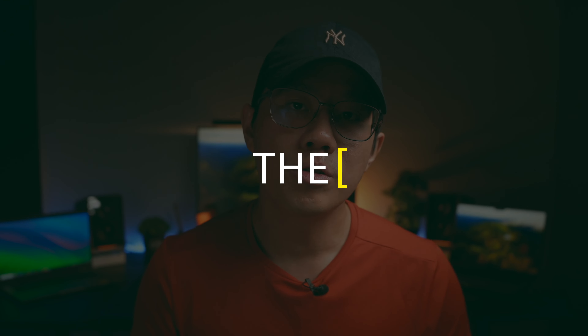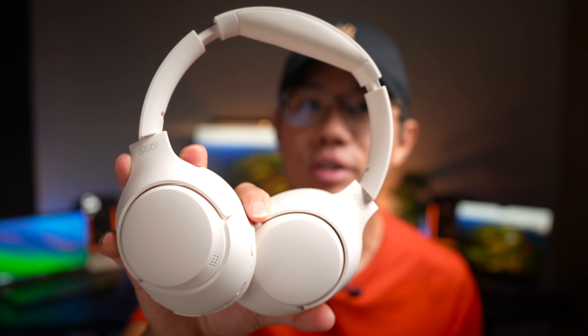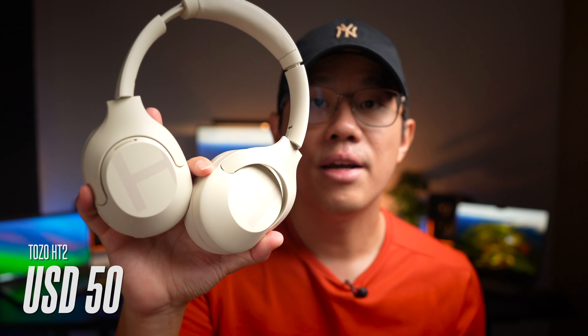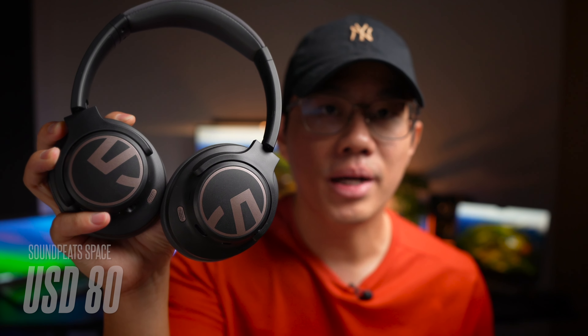Starting with the price, the most budget-friendly model is the QCY H3, which comes in at US$28. Next up is the Tozo HT2 at US$50, then the Halo S35 ANC at US$60, and finally the Soundpeats Space, which is the priciest of the bunch at US$80. Although all of these headphones come in at slightly different price points, they have pretty similar sound performance and features, so it makes sense to compare them.